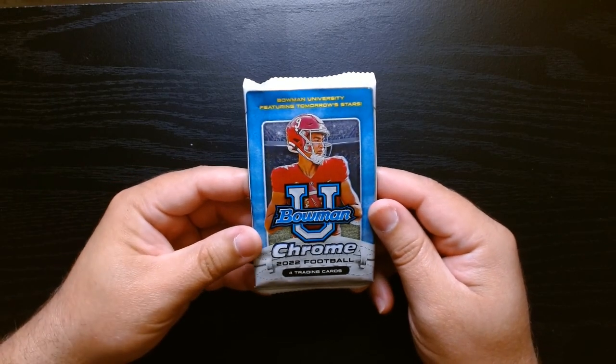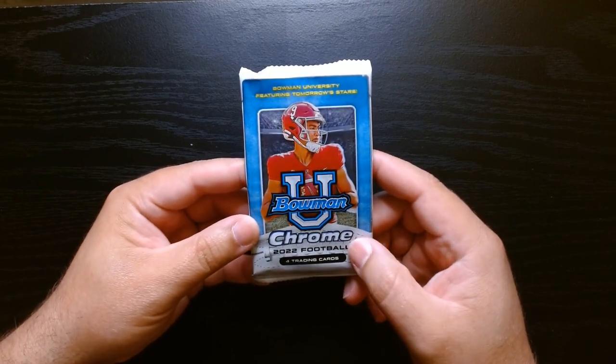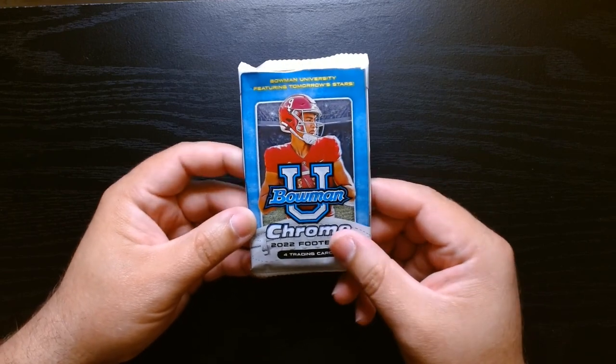All right, here we go. This is our first pack. You get four cards per pack. We have seven packs to rip.